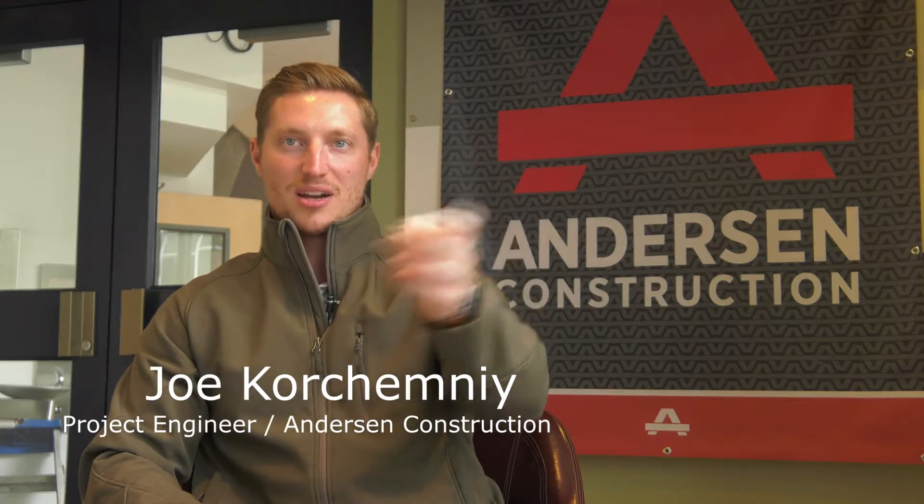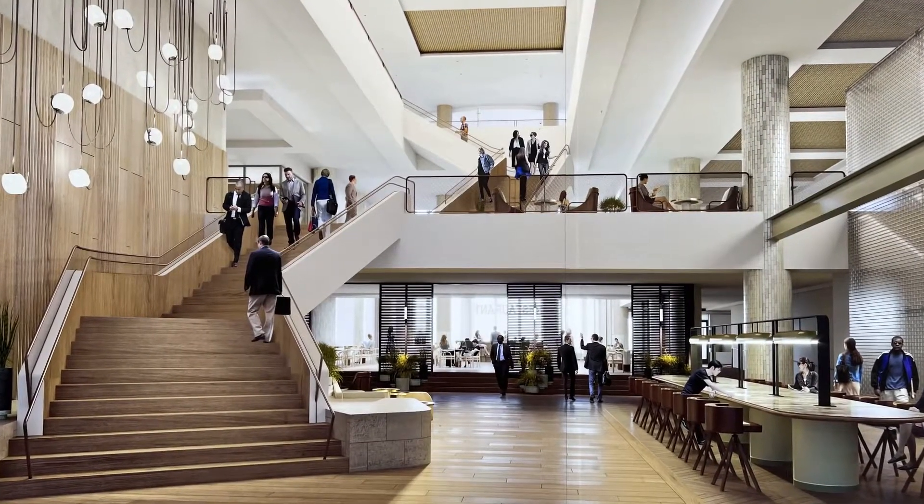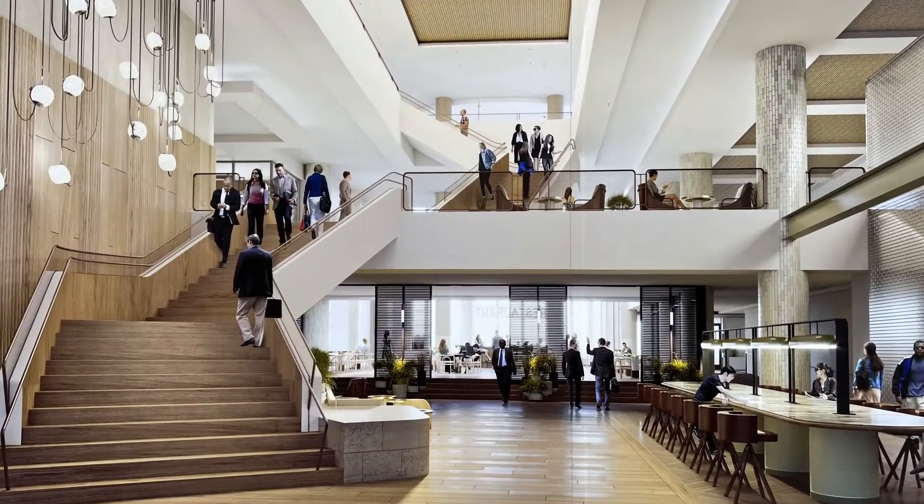One of a kind. Nothing like you've ever seen before — you can look through the entire block. You can stand on 5th Avenue and look at 6th Avenue by looking through the building. And then you'll have grand stairs — two of them — that come together. Those grand stairs you can see from the street as you look inside the building.